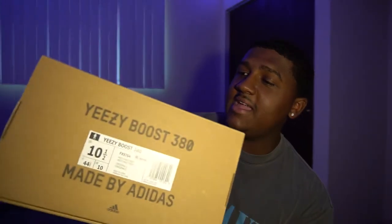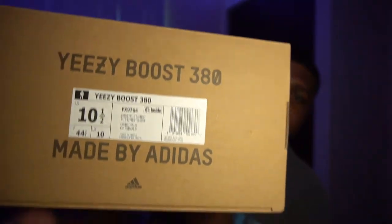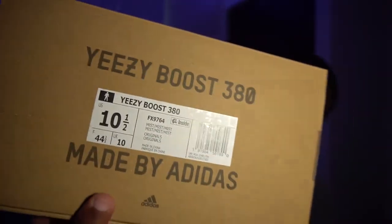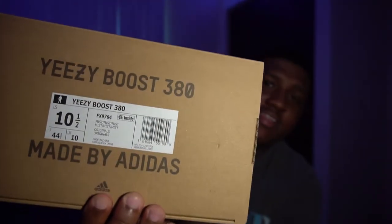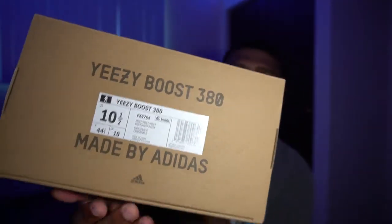But back to the sneaker review. Here we have the Adidas Yeezy 380 Mist colorway, and as you can see right here we have Mist listed six times. I don't know why Adidas does that. I went ahead and got a 10.5. I did end up grabbing these on the Adidas restock that they did a few days ago.